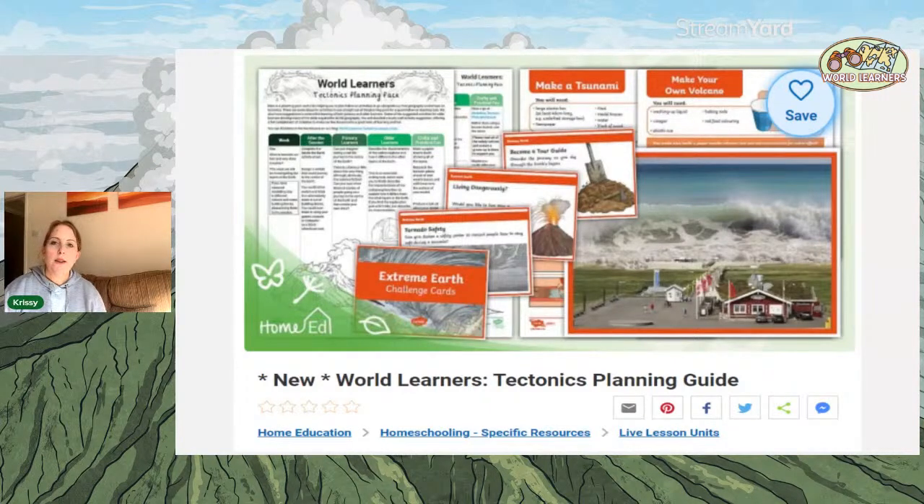Don't forget to check out the World Learners Tectonics Planning Guide, with lots of activities you can do this week — including making your own volcano and having an eruption at home. Go and check out the Ring of Fire, look at Iceland, maybe look at the Mount St. Helens eruption, and have lots of fun with those activities. Write your answer in the chat about whether you would live near a volcano and why — whether you think the risks are worth taking. I will see you next week when we're going to be looking at earthquakes.